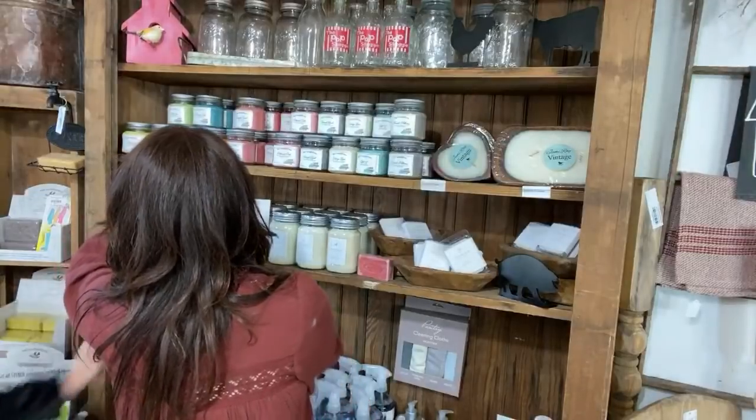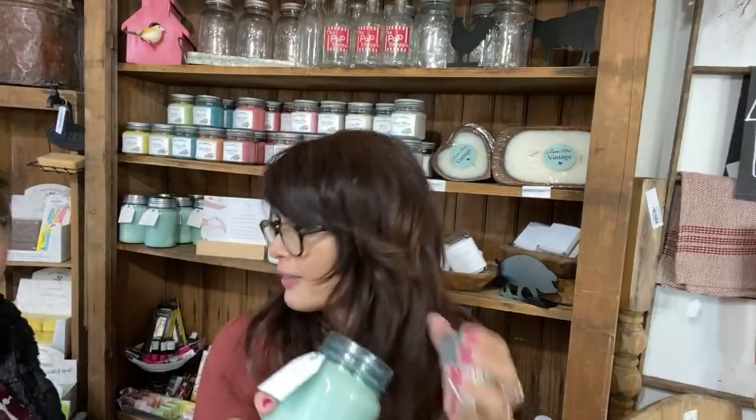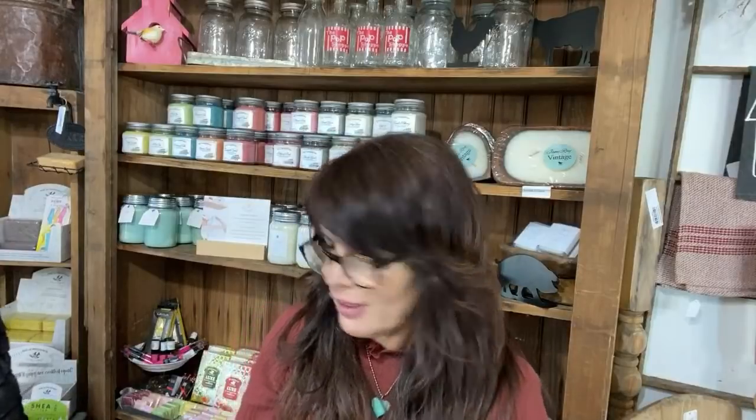The pecan pie candle — it has a burnt sugar caramelized brown sugar yumminess. That's Deb's favorite pie by the way — pecan pie.